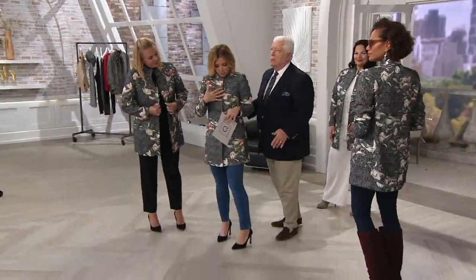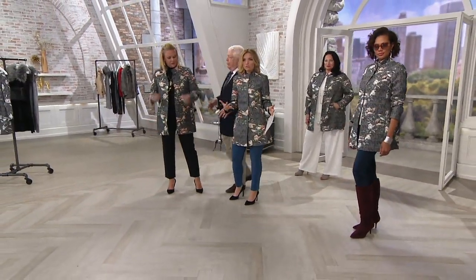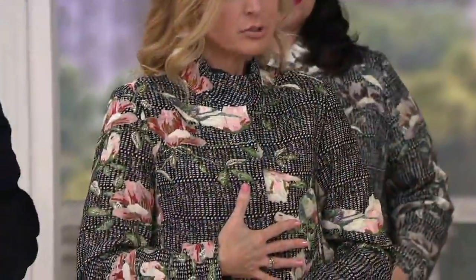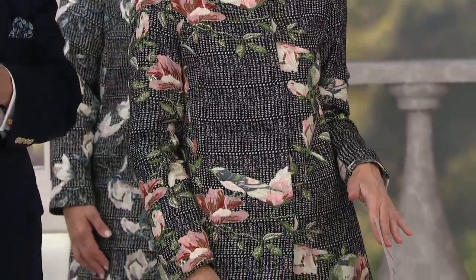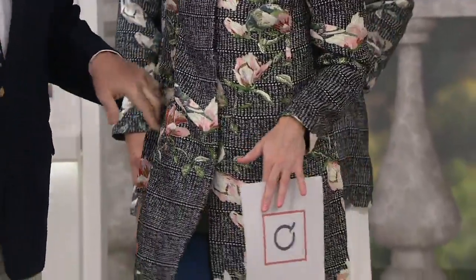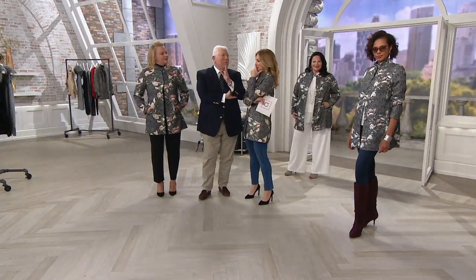I'm looking at mine, and I'm thinking all the way buttoned up — I don't have that gap. I could wear a chunkier sweater underneath it, and I don't feel stifled. This has been really popular — 300 orders already. It's on a $26 Easy Pay. If my group is out there, all the designers that have their own group, you have to get this one. That's the 300 that already ordered — that's your fan club.